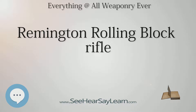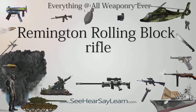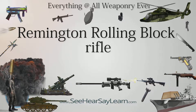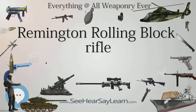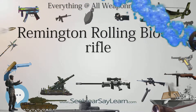Along with the Sharps rifle, it was one of two rifles probably used more than any other by the buffalo hunters who hunted the American bison herds in the 1870s and 1880s. Civilian Remington rolling block rifles, and later surplus military rifles, became very popular among hunters in Scandinavia, particularly for moose hunting, with ammunition for the rifles being commonly available on the civilian market into the 1920s to 1930s.